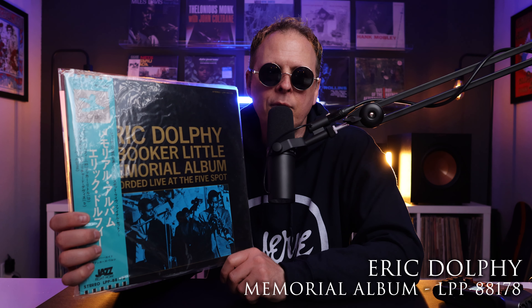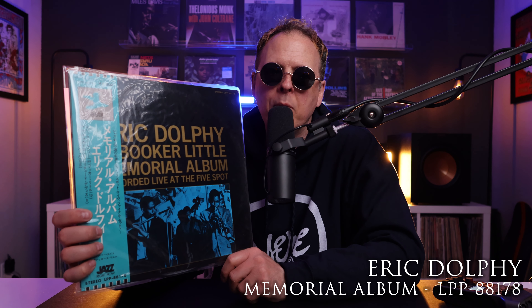This record — Elvin Jones and Richard Davis, Heavy Sounds — I love this record. I consider it kind of a hidden gem. In stereo, reissued in 1979, part of the Impulse Modern Jazz Selection series. Awesome record, sounds killer. And we got a little Eric Dolphy here — Eric Dolphy and Booker Little Memorial Album, recorded live at the Five Spot. All these Eric Dolphy Five Spot records are just awesome. This one's in stereo, reissued in 1973, as part of the Jazz Right Now series.